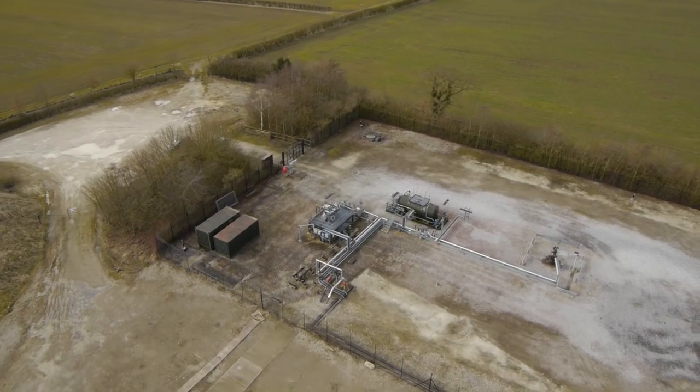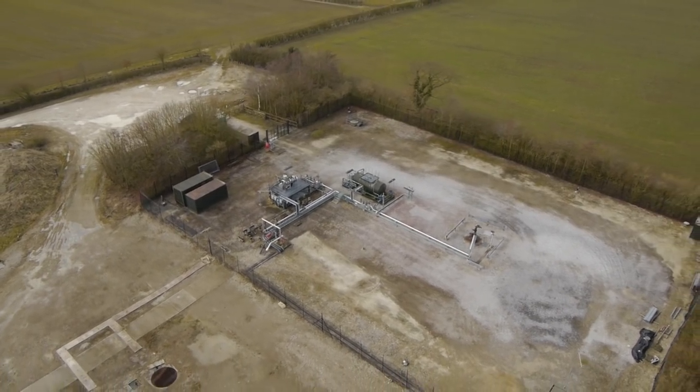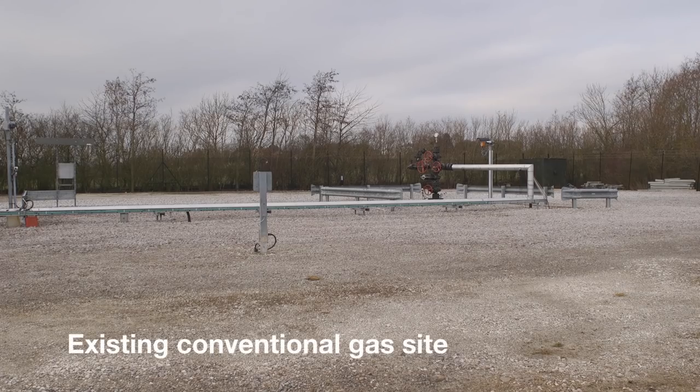The Health and Safety Executive is the independent national regulator for health and safety of all industrial processes in the country. Our focus is to ensure that industrial activities are safe for both workers within those activities and for members of the public.